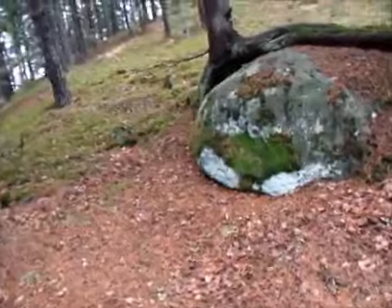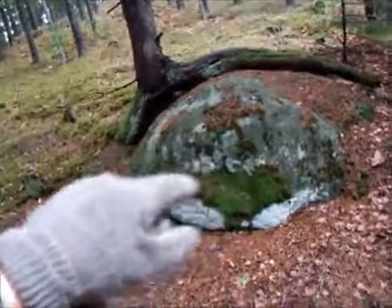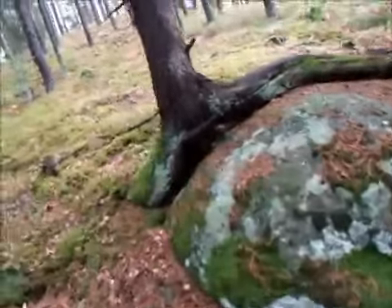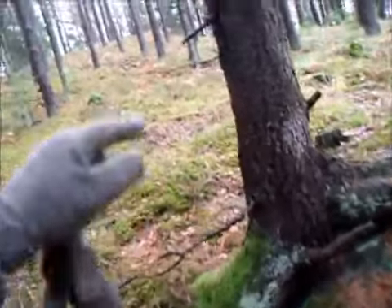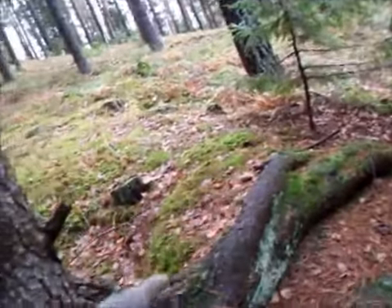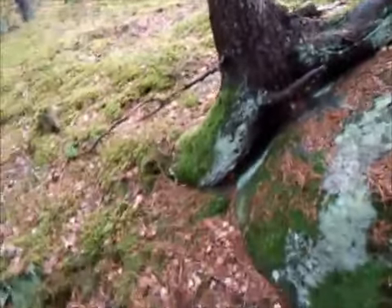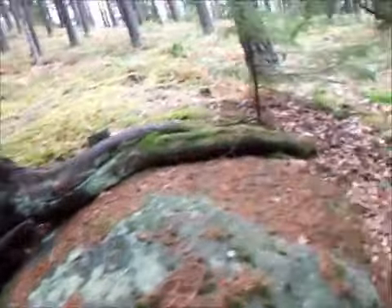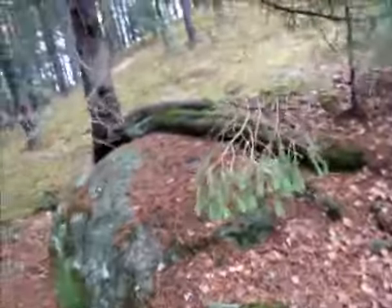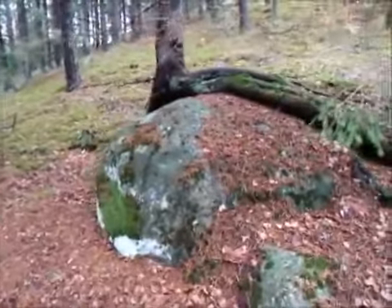I'm just off the trail for a second and I noticed this, which is pretty extraordinary. As you can see, there's this large granite boulder here with a tree extending its roots all the way across the top - it's kind of throwing an arm over the top of the boulder. A pretty unusual sort of formation. Nice thing to see.